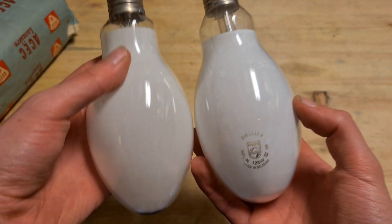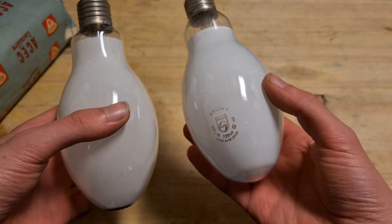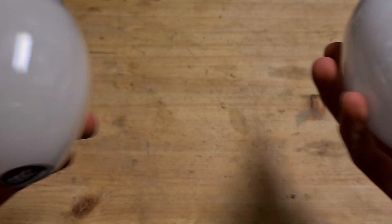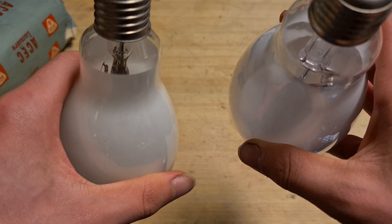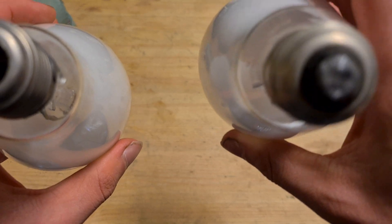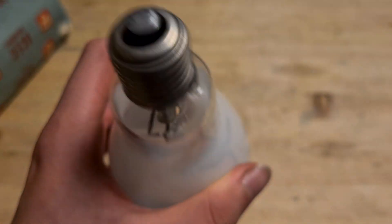So this is the bulb. Let's compare it real quick to a Philips one. Size and stuff are the same — that's probably required to be the same — but the bases are different. I'm also noticing that this one is a bit heavier than the Philips one. That's probably because this glass is a lot thicker. But besides that they look the same, and the insides aren't very different. They probably run around the same concept, both with an E27 base.